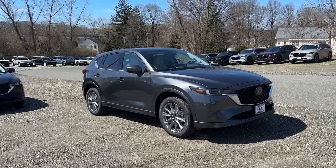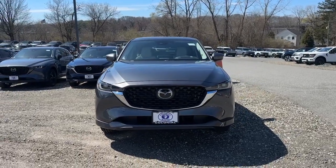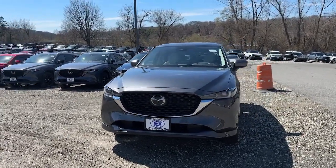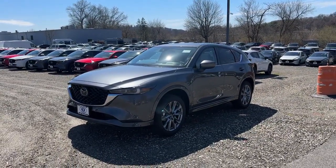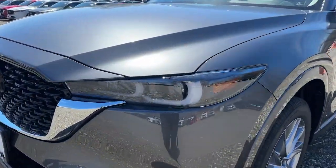Can you see yourself in the 2024 Mazda CX-5? Presenting the Mazda CX-5, the efficient crossover with superb handling and a premium interior. Available all-wheel drive capability and flexible cargo space make this driver-focused compact SUV as versatile as it is beautiful.